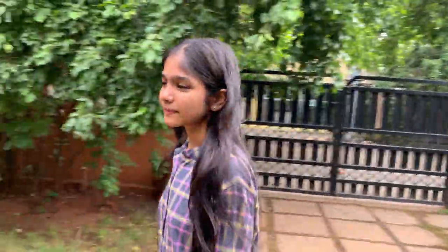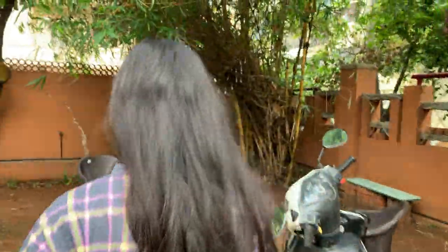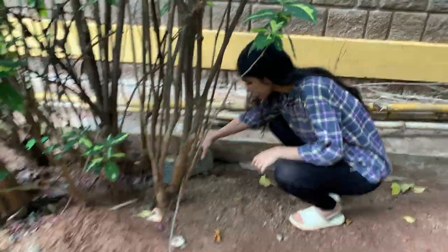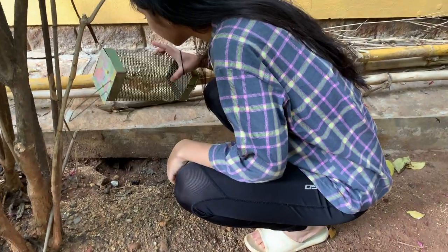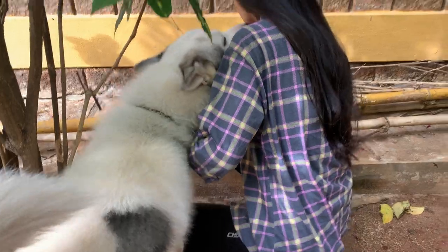Let's check rat trap two. Our aloe vera plant. Second rat trap is closed, but nothing is trapped inside.